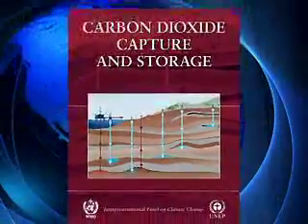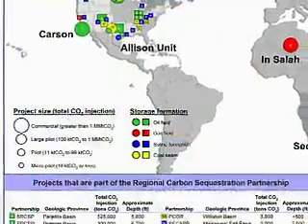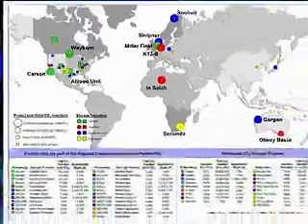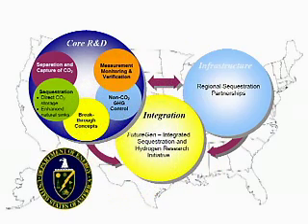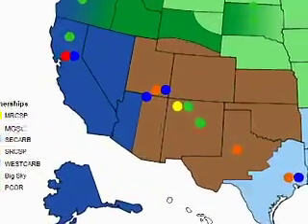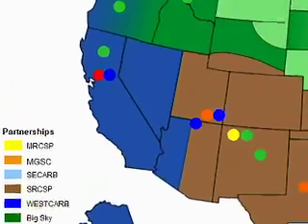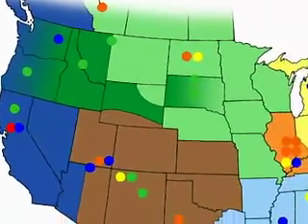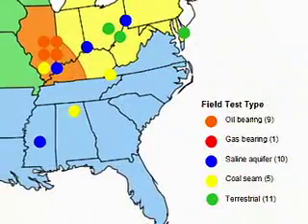Research is underway around the world to determine how to safely and cost-effectively use CCS to address climate change. Today, there are a handful of large-scale CCS operations and numerous research and development projects. In the United States, research into CCS is overseen by the Department of Energy. It consists of a core research and development program and the Infrastructure Development Initiative, which includes a network of regional carbon sequestration partnerships. These seven partnerships represent over 300 organizations working to characterize their region's potential sequestration opportunities, research the infrastructure needed to deploy CCS technologies in North America, and validate the most promising opportunities in their regions.